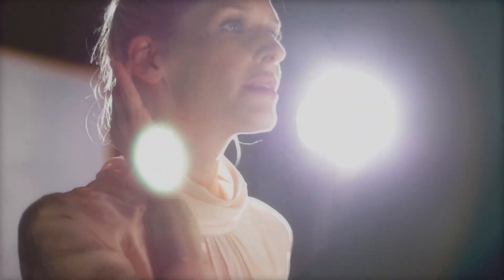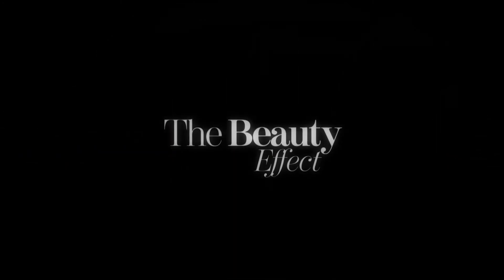Por hoy, este es el consejo de The Beauty Effect.